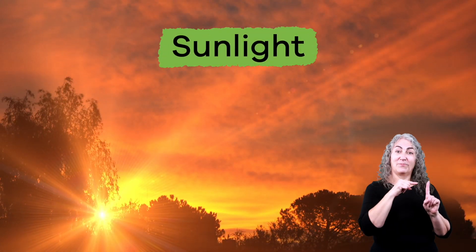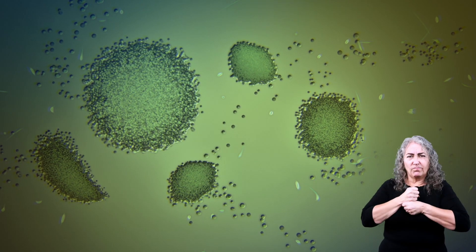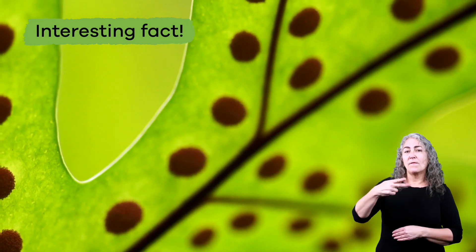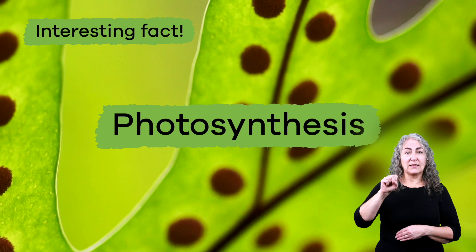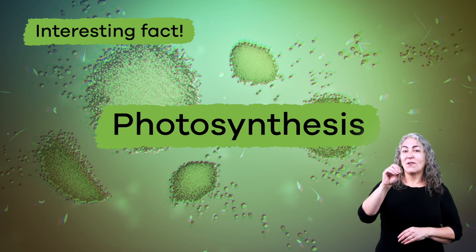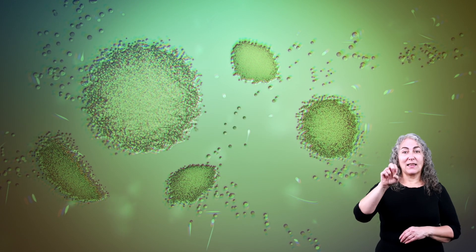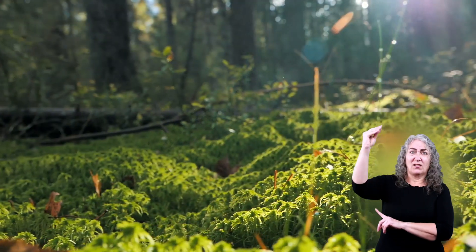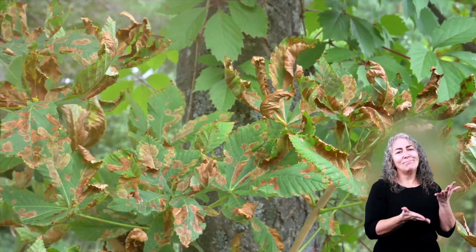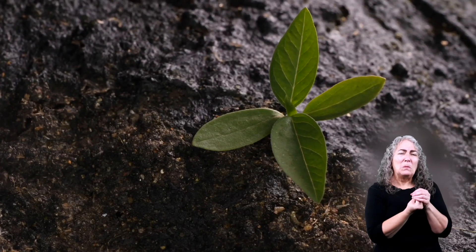Next up is sunlight. The sun is a super important part of plant growth. Plants use the energy from the sun to make their own food. Here is an interesting fact — this food-making process is called photosynthesis. Even though sunlight is important, it has to be the right amount. Too much sun, and a plant may wither and die. Too little, and it may stop growing.